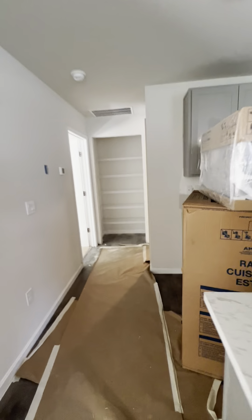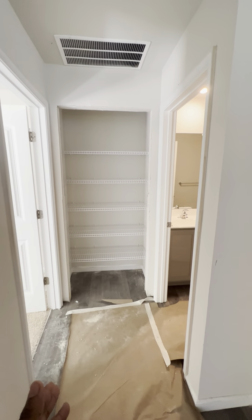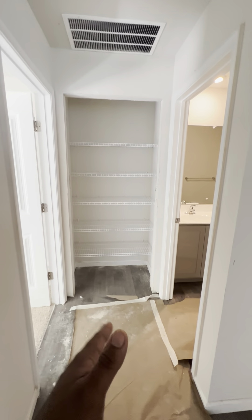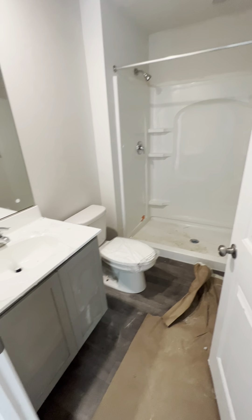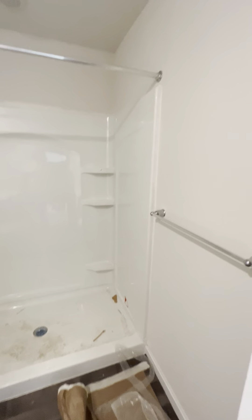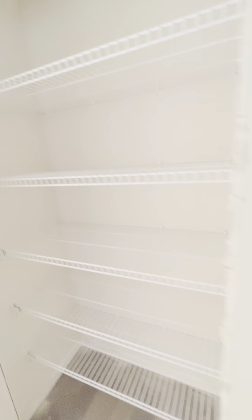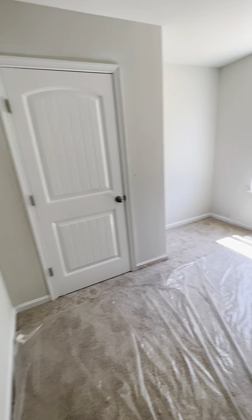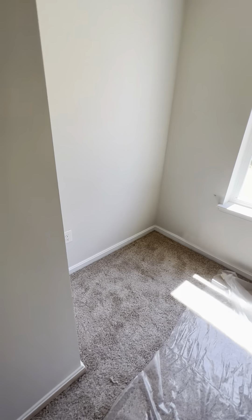All recess lights throughout, which is nice. You have a linen closet, because right here you have a full bathroom — full bathroom with sink, toilet, and stand-up shower. Recess lights again. You come here and here's one of the bedrooms. We could use this for the gym if you'd like, or the office. Has a closet.